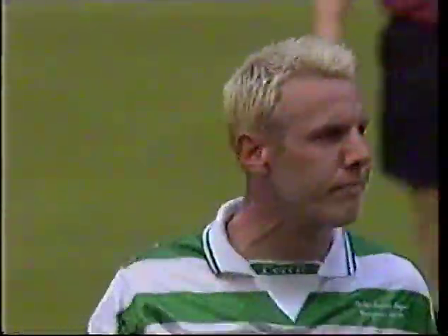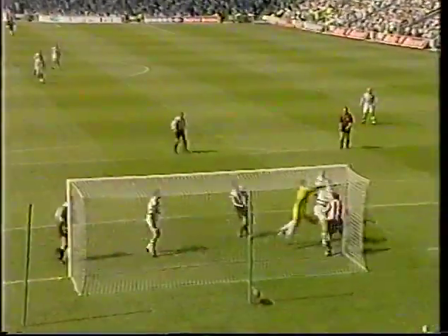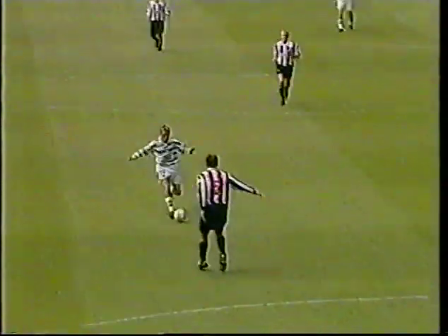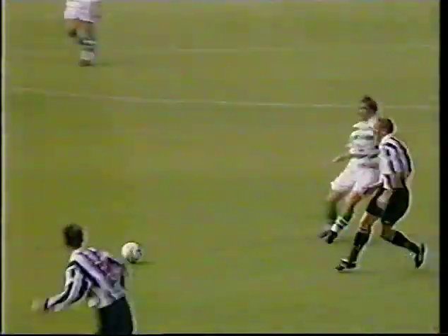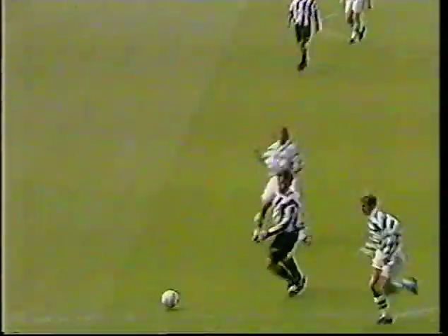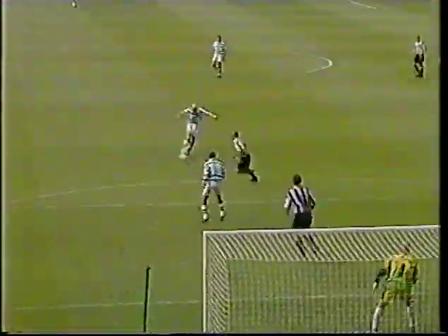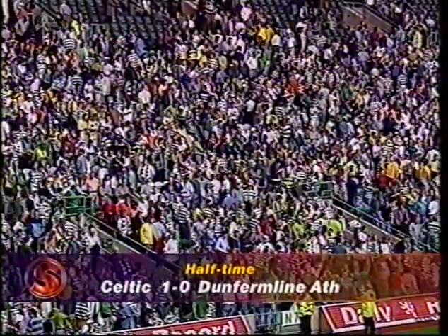Celtic were looking frustrated - they'd had so much of the game and so many chances. This was a headed opportunity for Malky Mackay, the ball plucked off his head by Ian Westwater. Then it was Burley through the middle, foiled again by the Dunfermline goalkeeper's dive. That was an effort from Simon Donnelly which cannoned back off the stout Dunfermline defence, and Harold Bratback's effort just too high. Then 90 seconds into stoppage time, Craig Burley's shot deflected off Ireland behind Ian Westwater. These Celtic fans are happy - it's Celtic 1, Dunfermline 0.